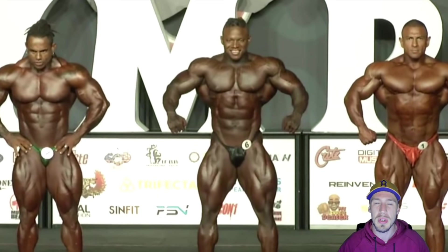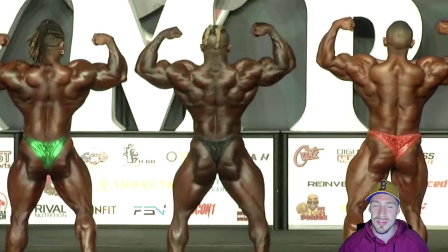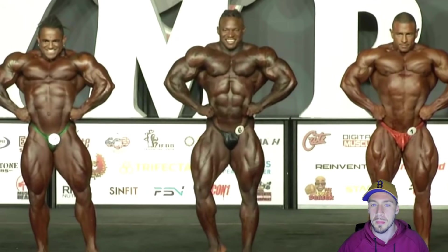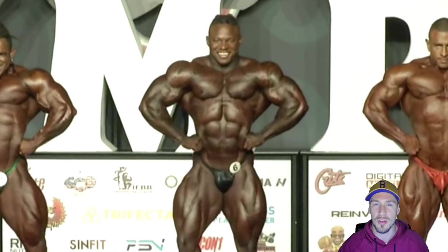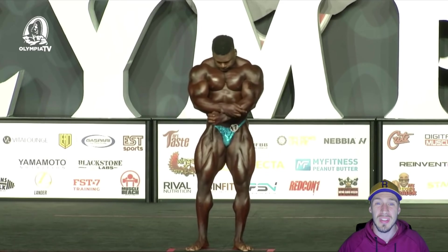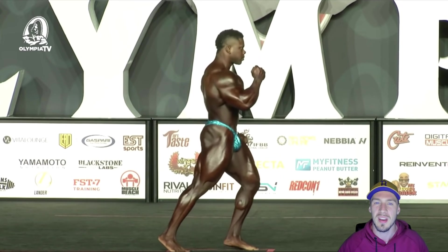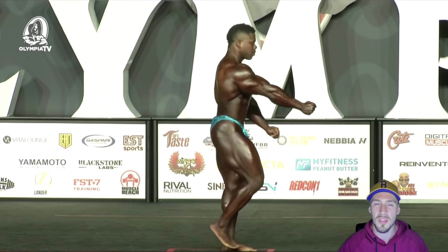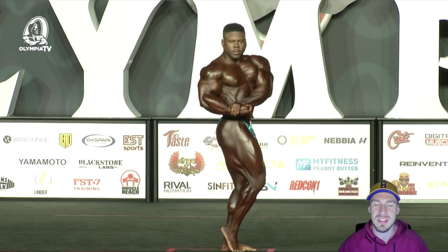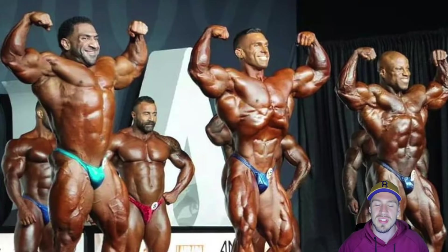Tony O'Burton was in the third call out and I thought he looked insane. I would love to see him next to the top guys — he looked super dense, super thick, and super hard. Not sure why he was down in that third call out, but maybe he'll move into a second call out at finals. And last but not least, Keon Pearson in the last call out, which will shock a lot of people. It's basically a conditioning issue — his conditioning was not good enough here. It was better earlier in the year at the qualifying show. Hopefully he can resurrect that. Let me know what you think about Keon Pearson and this top three in the comments below.